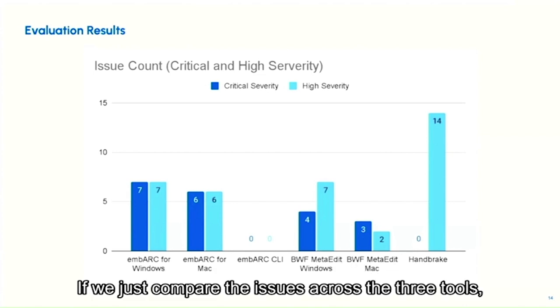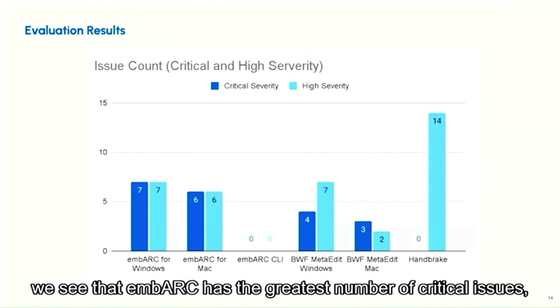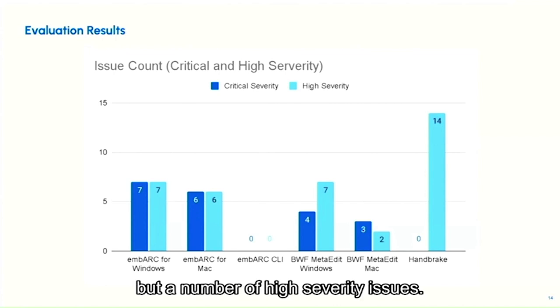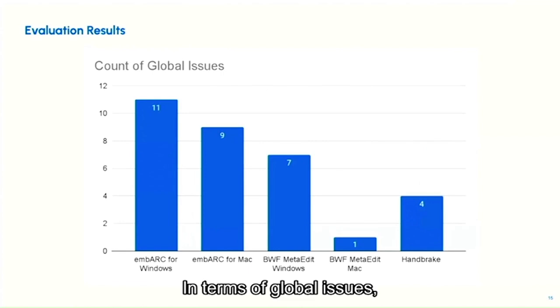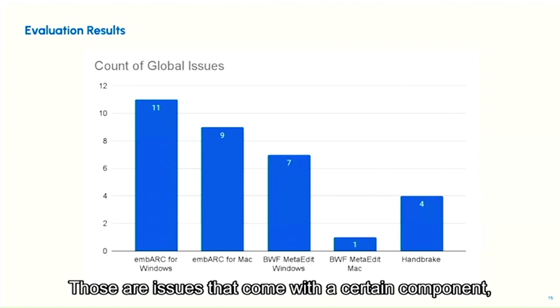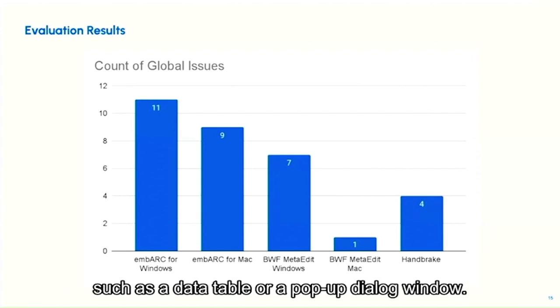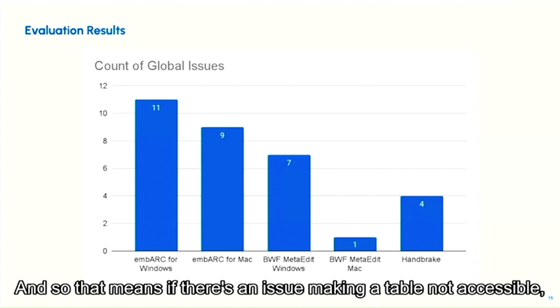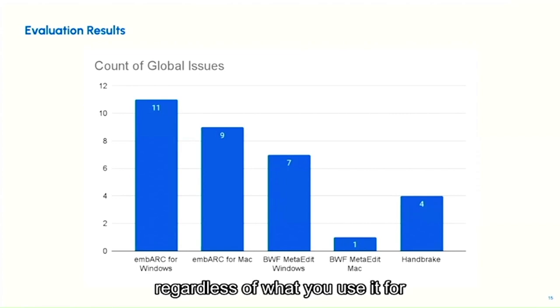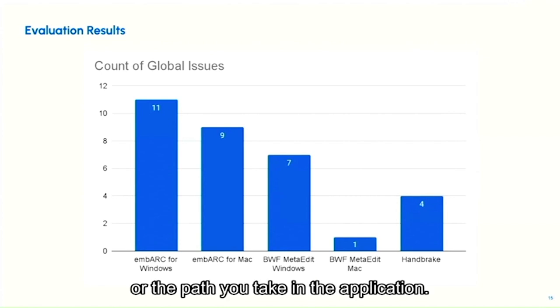If we compare the issues across the three tools, Embark has the greatest number of critical issues. Handbrake has no critical issues, but a number of high severity issues. In terms of global issues, Embark also exhibits the greatest number. Global issues are tied to a certain component, such as a data table or pop-up dialogue window, meaning if there is an issue making a table inaccessible, that problem will be prevalent throughout the entire application regardless of the path you take.